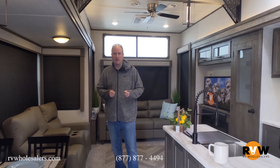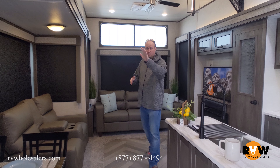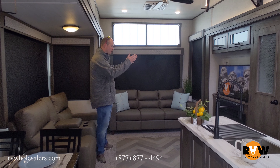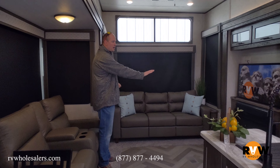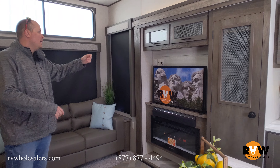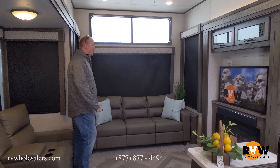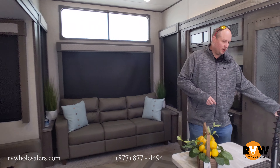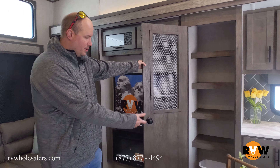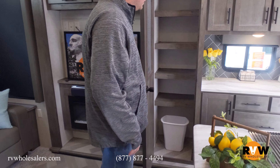We'll start in the living room. This is a rear living unit — you've got two opposing slides. This unit has a freestanding dinette, so a table with four chairs. You've got theater seating directly across from your entertainment center. You're going to have a sound bar, a fireplace, and a TV back location where you can mount a TV and plug right in. You've got a hide-a-bed sofa on the back that turns out into a double bed. You've got a nice large pantry — plenty of space for a trash can, cooking utensils, food, and everything else.